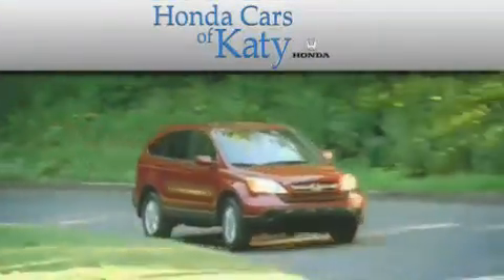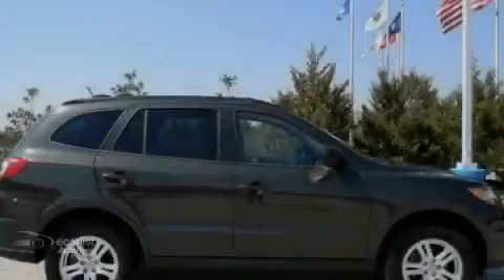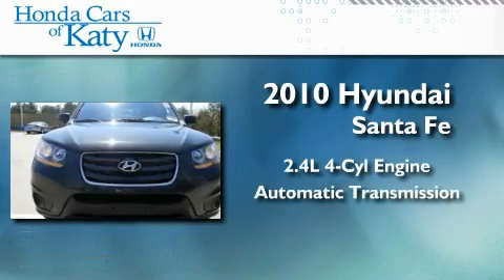Another fine vehicle offered by Honda Cars of Katy. This is a 2010 Hyundai Santa Fe. It features a 2.4-liter four-cylinder engine and an automatic transmission.